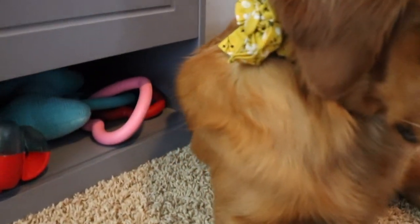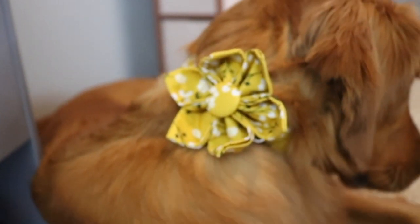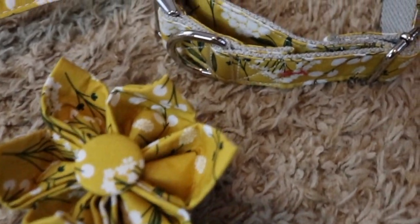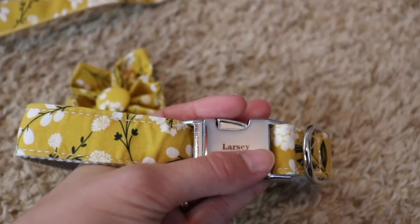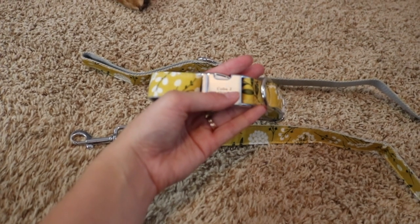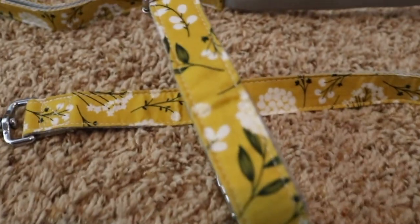Next up we have Sniff and Bark. We have a couple of custom pieces, which is one of my favorite things about this company. They offer free buckle engraving for all of their collars — not only is that nice because you can put their name and your number on it, but it's not going to fall off like a tag could.